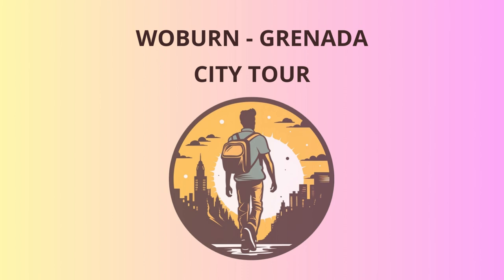Our journey begins at the iconic Woburn Bay, a stunning natural harbor known for its crystal clear waters and sandy shores. As you take in the breathtaking views, let me tell you a bit about the area's history. Woburn was founded in the 18th century and was named after Woburn Abbey in England. It played a significant role in the island's spice trade, and you'll still find remnants of its past in the charming colonial architecture.